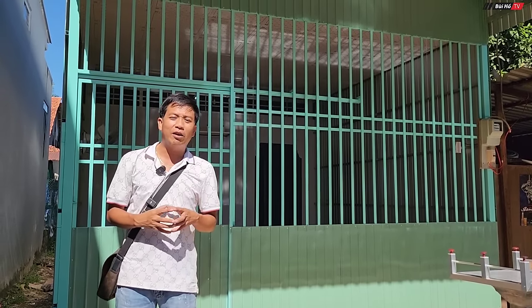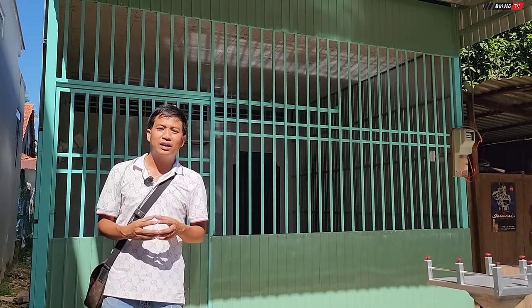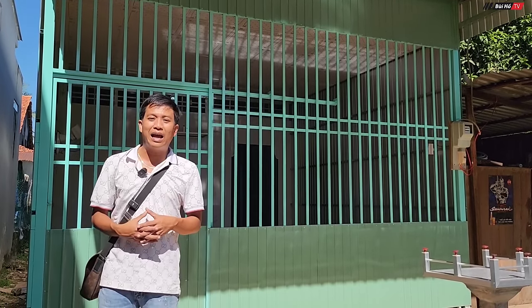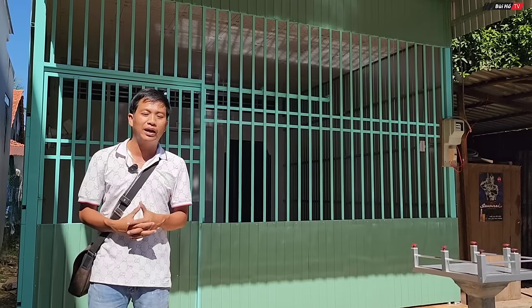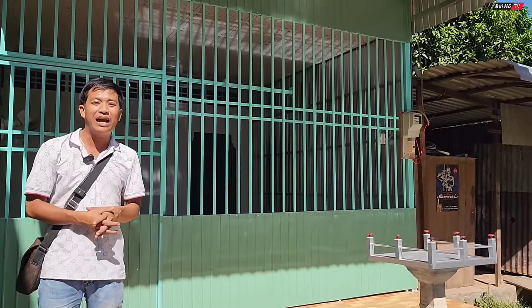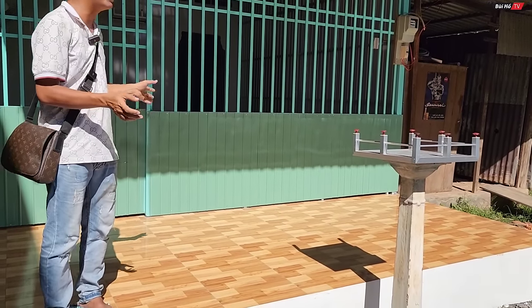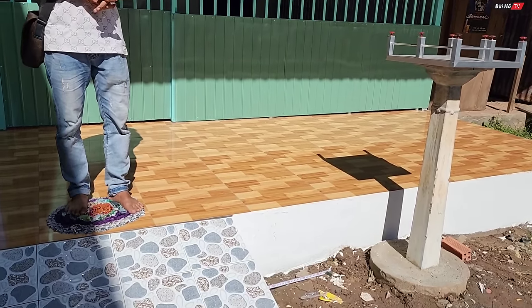Hello everyone, today we are in the city of An Giang. This is the house of An Hậu. Today, the house has completed 100%. Now we will share about the house and the expenses to build the house.